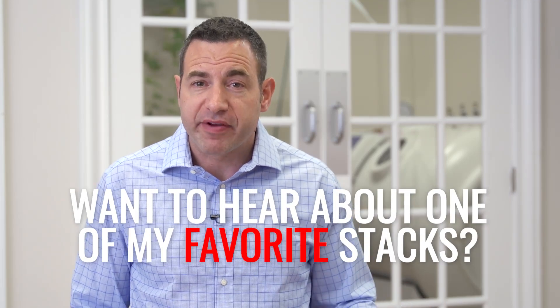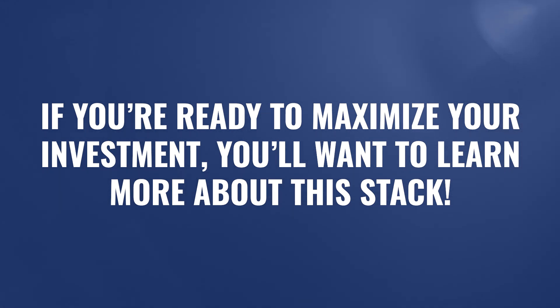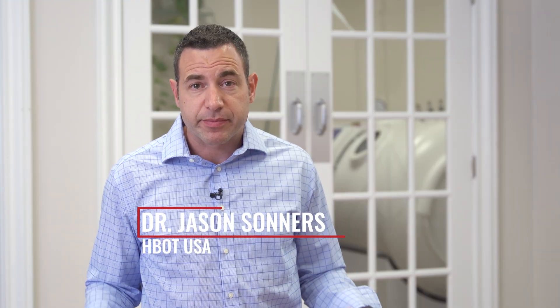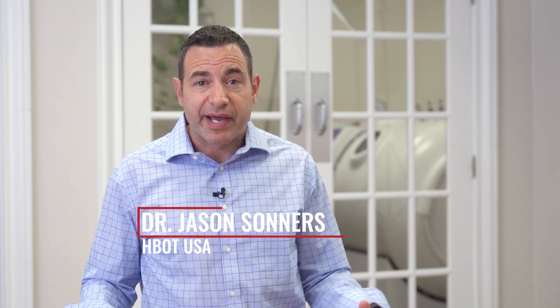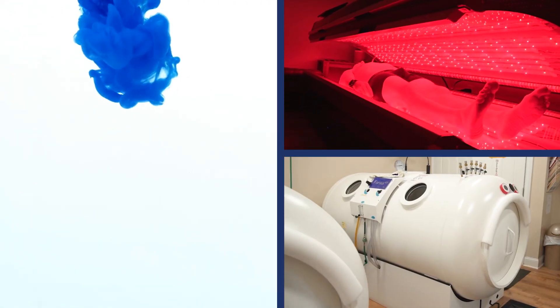Are you interested in learning what one of my favorite stacks happens to be? If you're looking for ways to maximize your time and investment and really stack a few of the most potent therapies to get a really fast impact, then this video is for you. I'm always looking for ways to maximize my time, my energy, my effort, and the dollars I spend on being the most effective I can be when looking for solutions to improving my health.